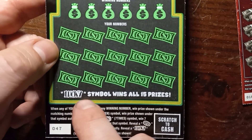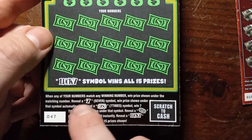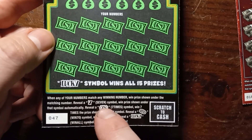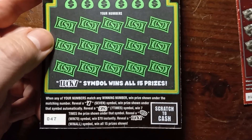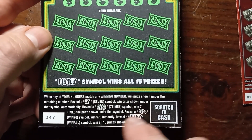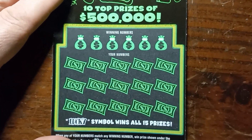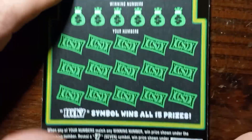We're looking for Lucky Symbol wins all 15 prizes — that's the win-all. Number match: 7 wins what's underneath that. 7X — got that once before — it'll at least win $70. And the gold coin wins $70 instantly. Odds on this one are 1 in 3.71, so let's see if we can get a win on ticket 47.